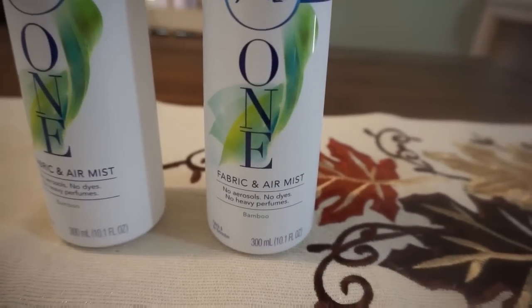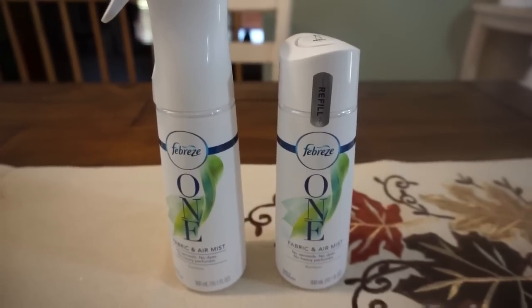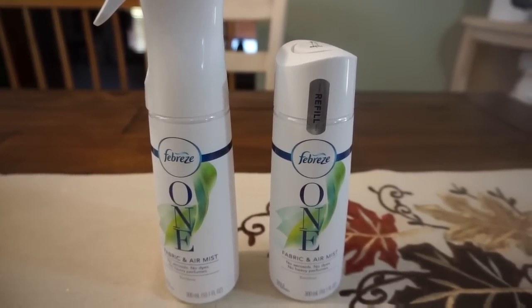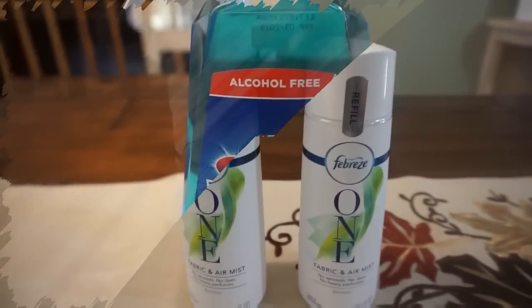I'm definitely excited to try this product. A lot of you were commenting on how you like the bamboo scent — I think my store had the orchid as well, but I took your suggestions and I'm going to give the bamboo scent a try first. So $1.85 each isn't a bad price.